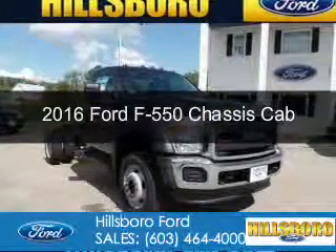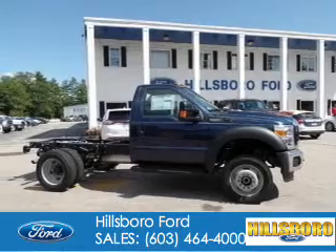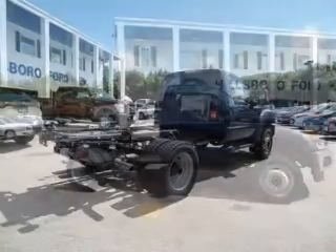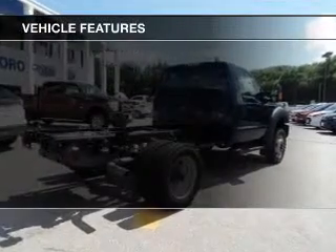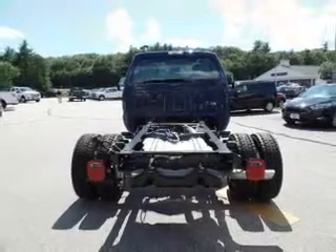This is a new 2016 Ford F-550 chassis cab. It's powered by 4-wheel drive, a 10-cylinder engine, and a 5-speed automatic transmission. The features include a tilt and telescopic steering wheel, air conditioning, and power steering.